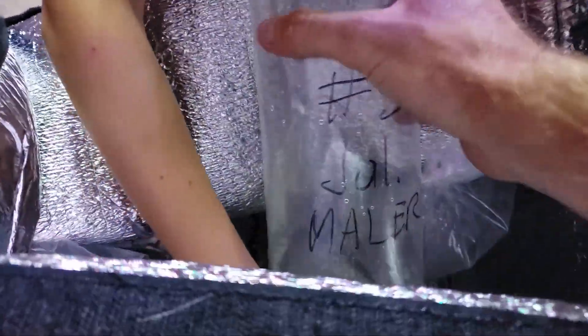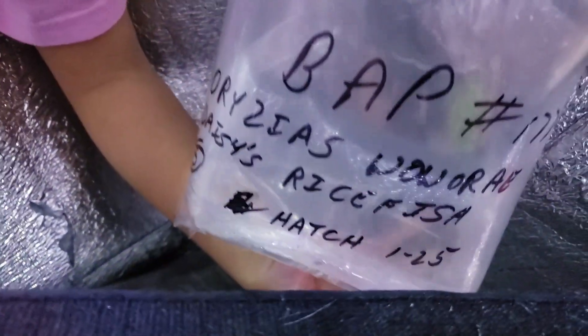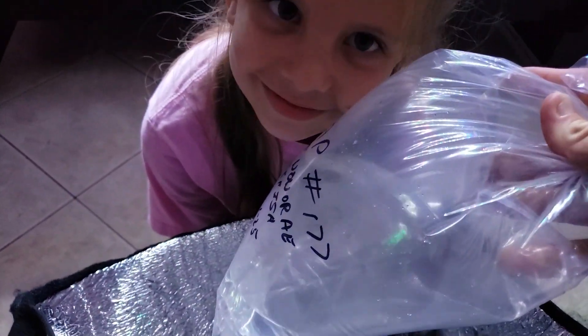Those are my cichlids and they had an auction today. Layla saw these rice fish and she wanted them for her tank — she had to get them. She bid on them herself, so these are yours for your tank.